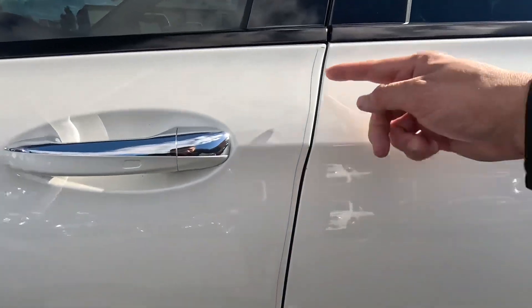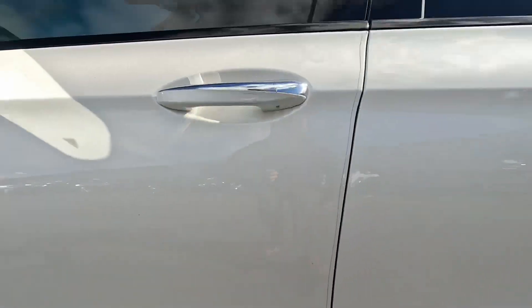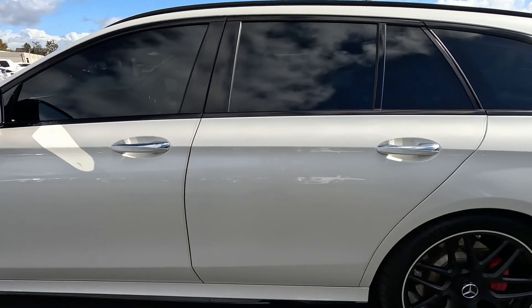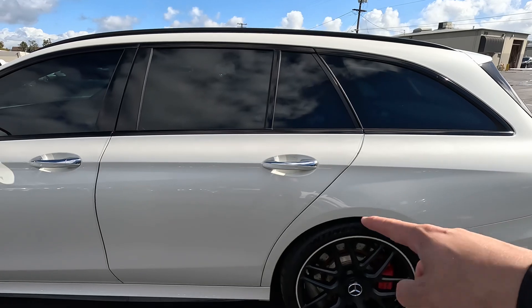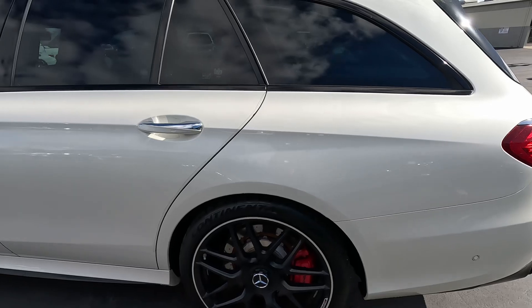Really clean. You do have the door edge guard here, a couple small paint blemishes right there — little touch-ups. You also have the door edge guard right there as well. Taking a look at this rear wheel, it's looking pretty clean.